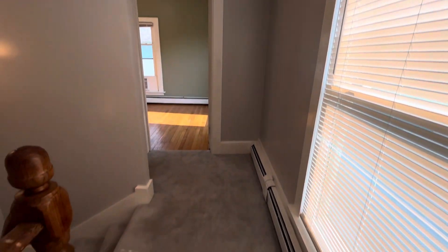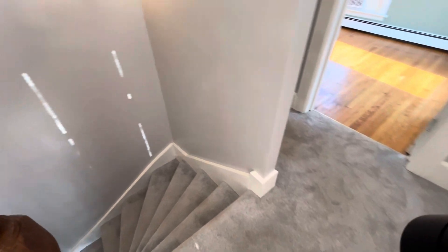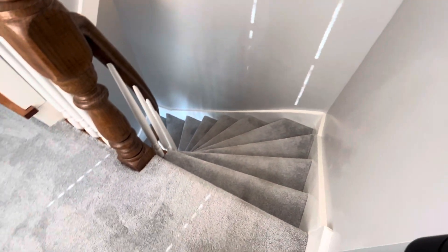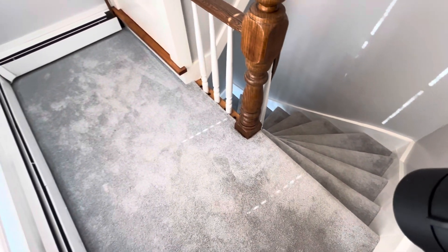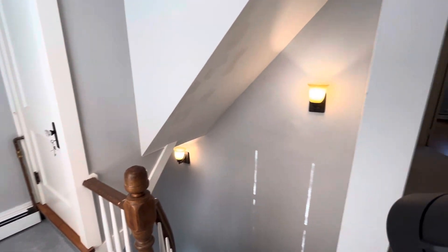Three bedrooms and another bathroom up on this level. I had to close this blind because the sun coming through here was just so powerful — it's a beautiful sunny day. The sellers have had new carpet installed on the stairs and in the hallway. It is a very nice neutral soft gray color that pairs perfectly with the gray walls.